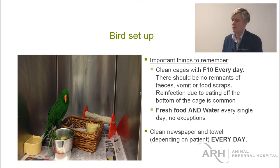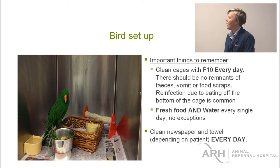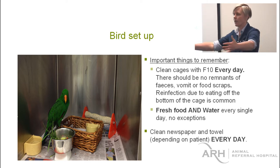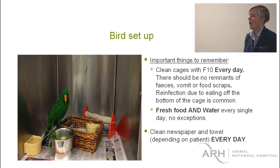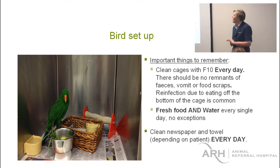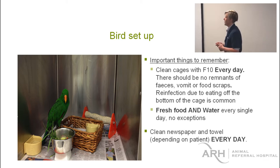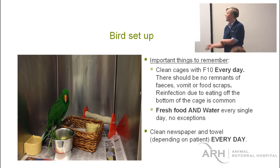F10 is the chosen product for cleaning because it has antibacterial, antifungal properties, and it's considered good on viruses as well. It works better if it's left to dry, but that doesn't mean you should just spray down a cage full of poo and leave it. It only works if you get rid of the organic material first — poo, food, vomit — get rid of it all. Then if you suspect an infectious disease, give it a light spray and leave it to dry. That goes for food bowls as well. There shouldn't be any remnants of feces, vomit, or food scraps in any of the cages in the morning.